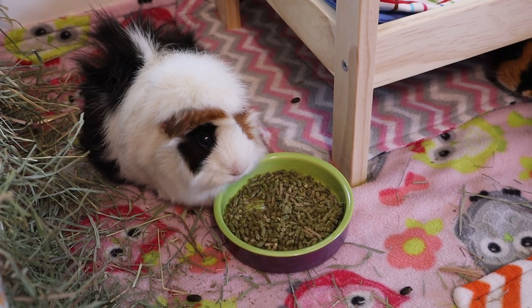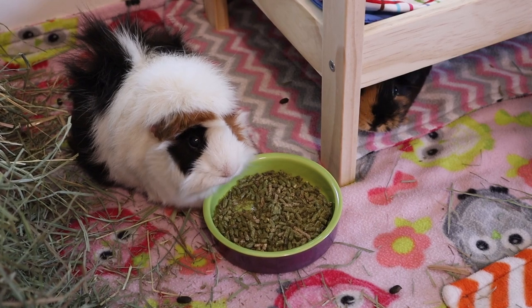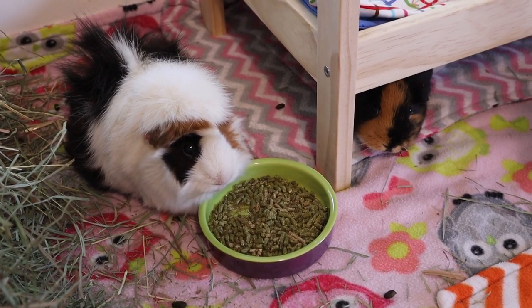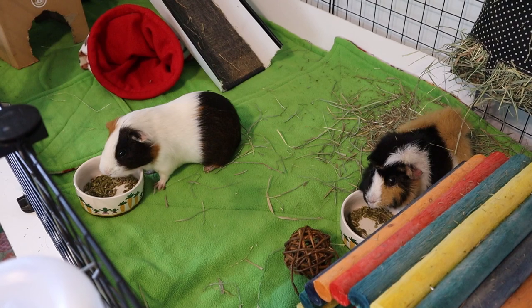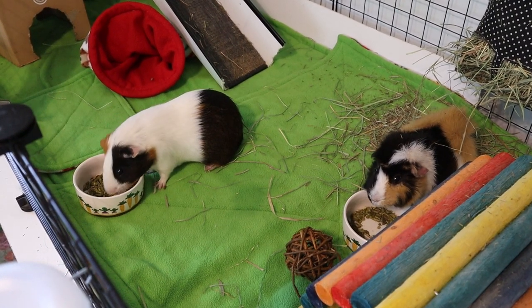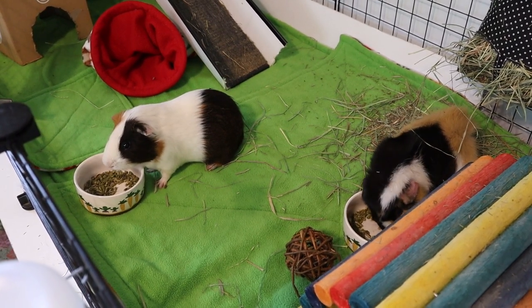Hi everyone, it's Allison. Welcome back to the Tiny Herd where we talk about everyday pet care for guinea pigs, rabbits, and other small pets. Today's video is going to be part two of reacting to my subscribers' guinea pig and rabbit enclosures. Thank you guys so much for sending me even more of these so that I can review your cages. I love getting to see your guys' setups. Without further ado, we are going to jump right into the cages.